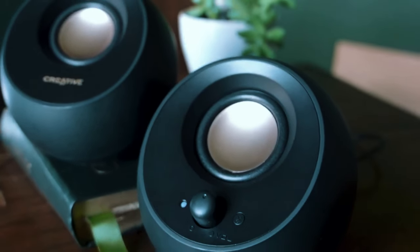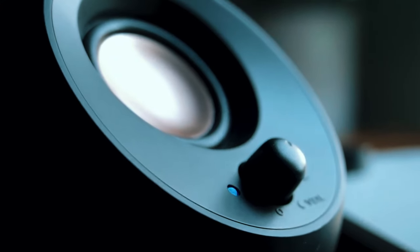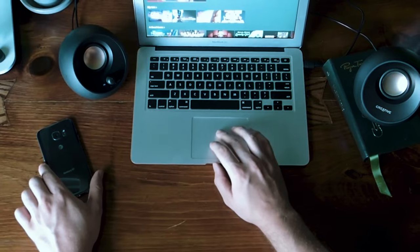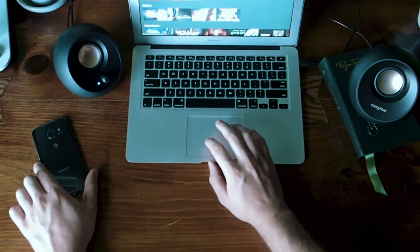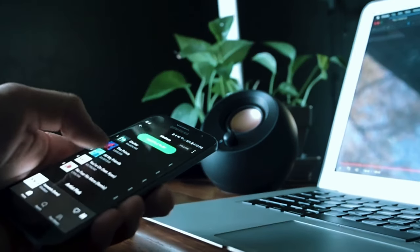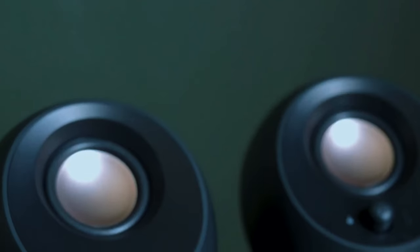The Pebble V3 punches far above its weight, providing impressive audio quality for desktop usage, music listening, YouTube/Netflix streaming, and casual gaming. The stylish modern design is another plus for anywhere from dorm rooms to offices. Overall, the V3 is a fantastic option for those seeking a major upgrade from lackluster built-in speakers on a tight budget.